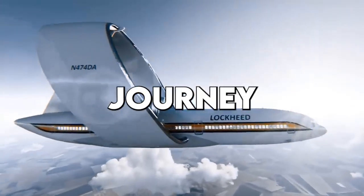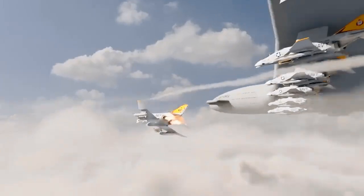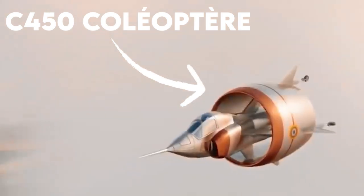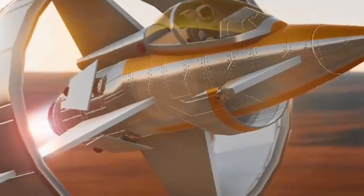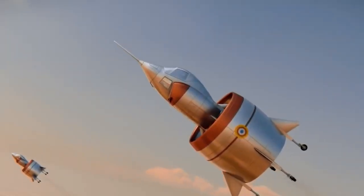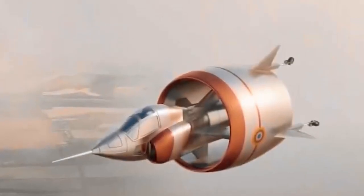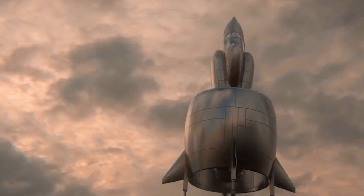Ever wondered about the incredible journey of aircraft evolution from primitive beginnings to the sleek machines of today? Join us for a captivating video as we delve into the unique world of the C450 Coleopter, an experimental airplane with a beetle-like design that defies convention. Despite facing challenges and eventual abandonment, this aircraft remains a source of inspiration for creative minds in aviation.